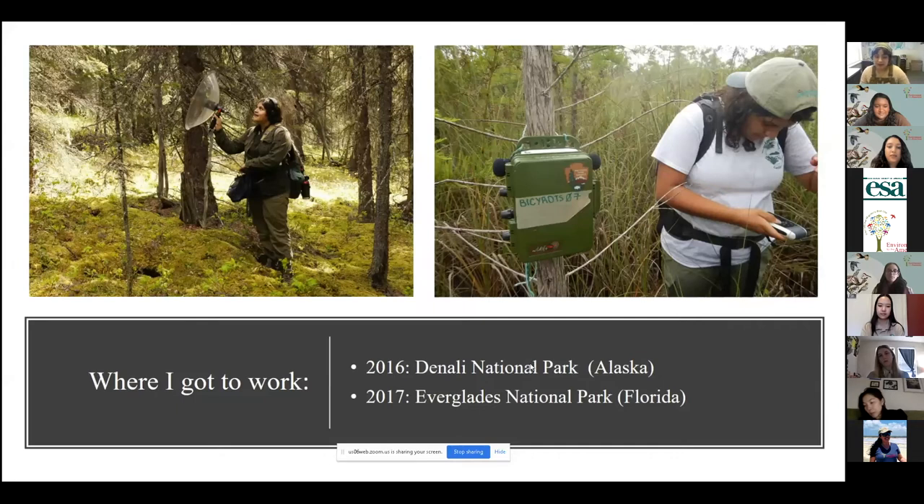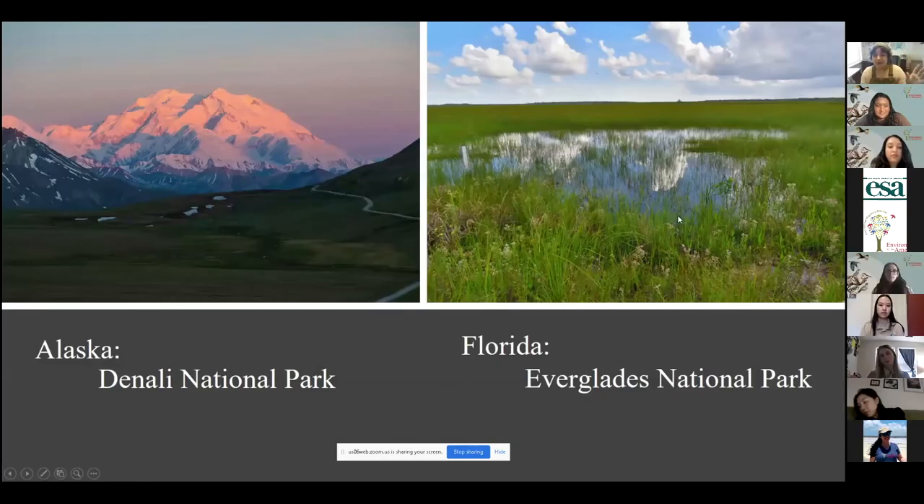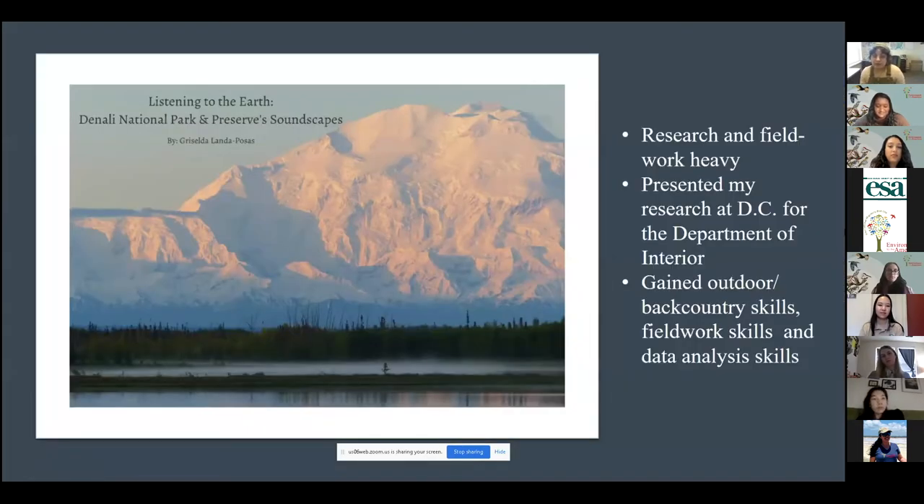I got to work two different summers as a Mosaics in Science intern. The photo on the left is me doing acoustic work up in Alaska, and the one on the right is down in Florida. All these beautiful pictures are ones I got to take while I was out there — the last one is Alaska and then on the right is the Everglades. In Alaska I did a lot of soundscapes work, which was research and especially field work heavy. A lot of my work involved backpacking — I was out in the field for sometimes up to a week or more collecting data. I also got to do a little motion sensor camera work, but my focus was on soundscapes.